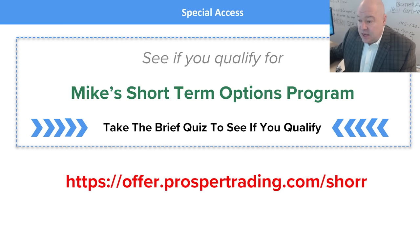If you're interested in seeing if you qualify for my short-term options program, click the button in the top right corner of this video, go to the link in the description, or type offer.prospertrading.com/shore into your browser. Thank you again for your time today, and I hope to see you on the inside.